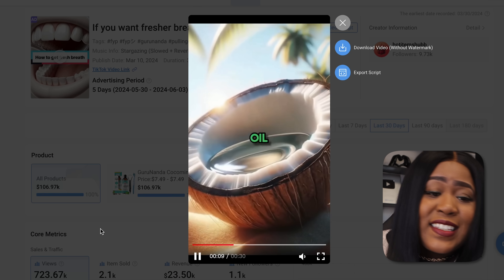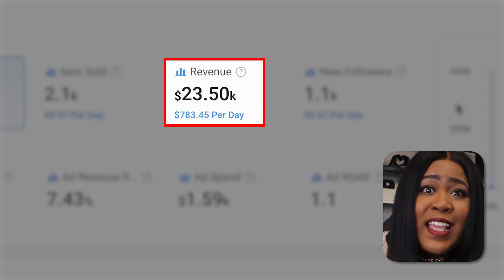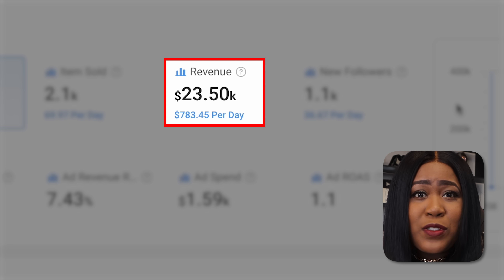In just 30 days, this video right here made over $20,000, and this is being done from brand new accounts with only a few videos on them. Today I want to show you how you can join this new TikTok Shop affiliate program while you still have the chance, and how you can create these same type of viral videos that's making people a ton of money — something you'll definitely be able to do from anywhere in the world.